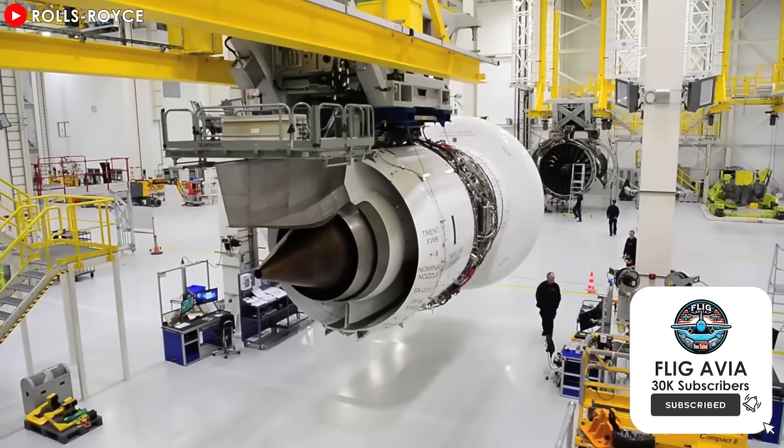Could open-rotor engines be the breakthrough that finally makes aviation more sustainable? Or do you think another technology will take the lead? Let me know your thoughts in the comments below. Have a safe flight, and see you then.